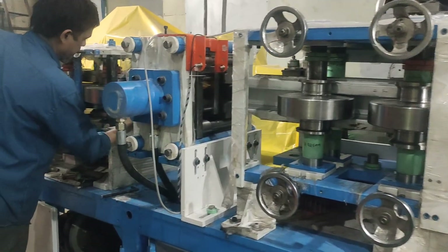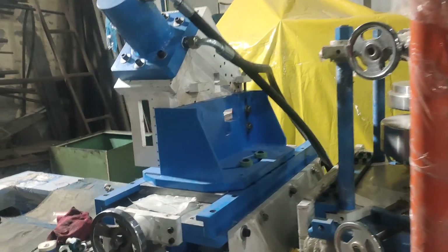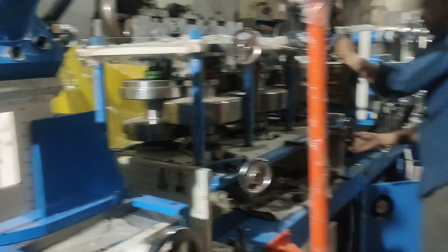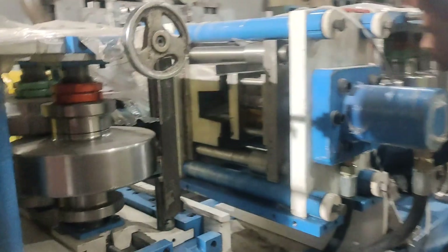This is the operation and they are working fully automatic. This is the bending section and this one is the punching section.